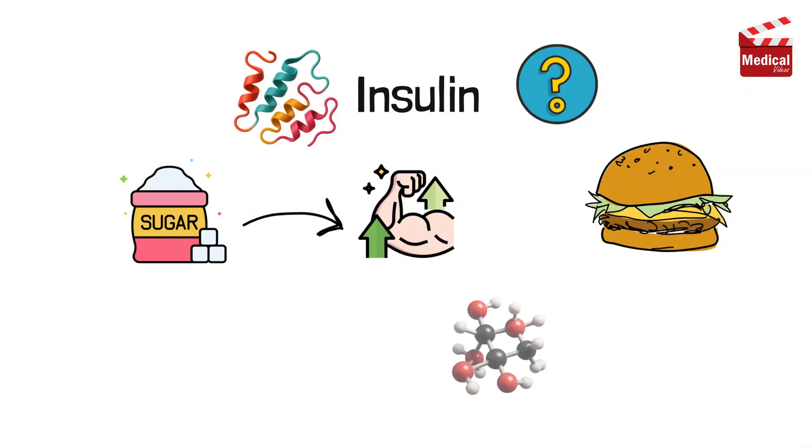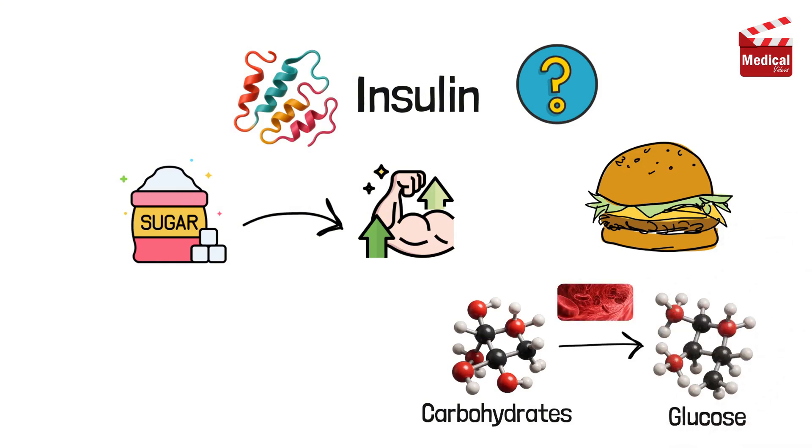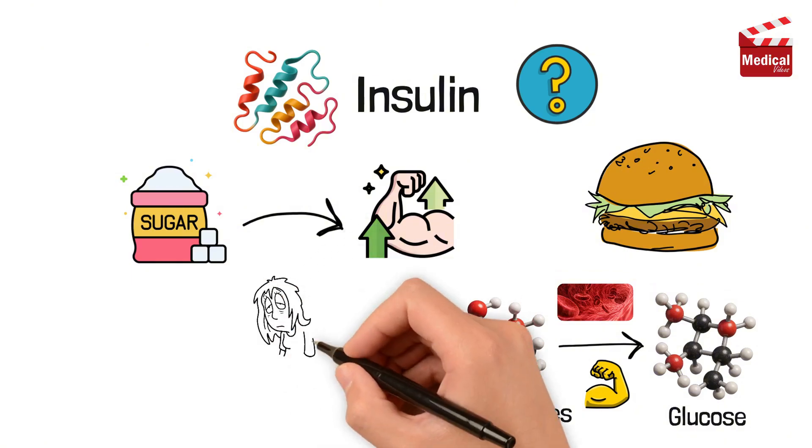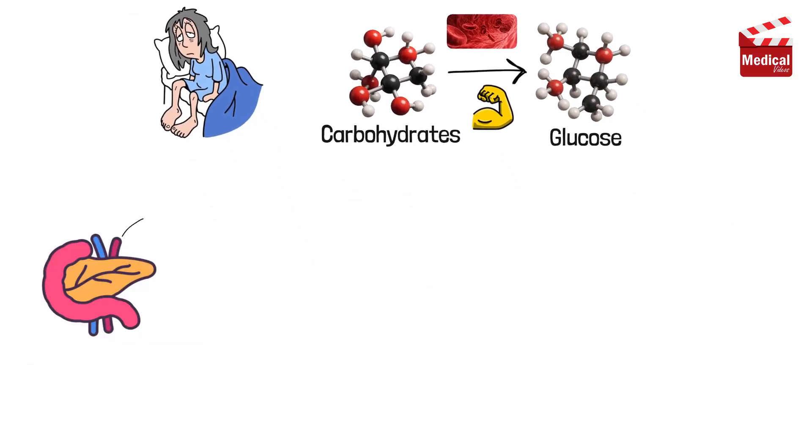When you eat, your digestive system breaks carbohydrates into glucose, a type of sugar that enters your bloodstream. That's your body's fuel. But too much glucose in the blood can be harmful, so your pancreas releases insulin to bring it back under control.